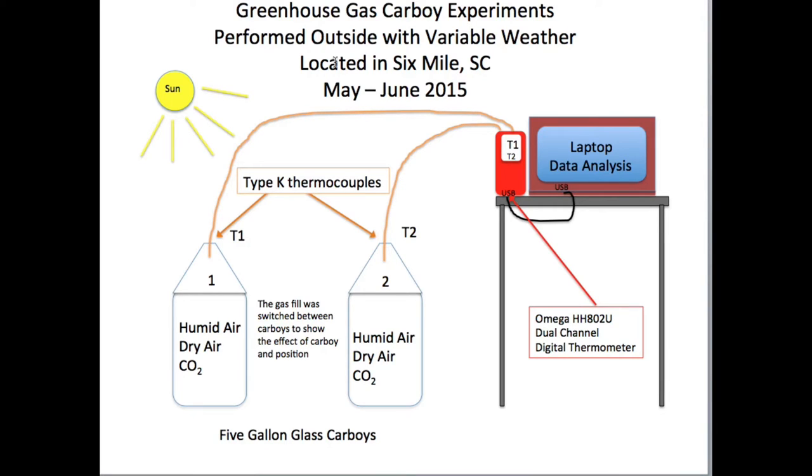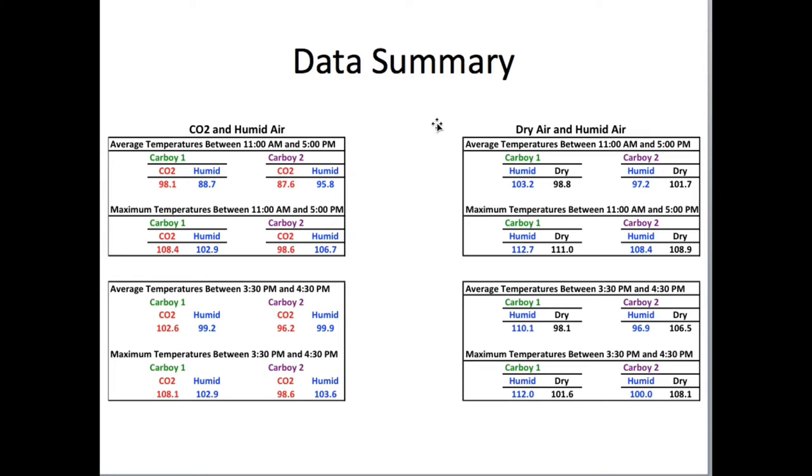This is the experimental setup, performed outside in variable weather. We're located in Six Mile, South Carolina. This was done during the May to June period of 2015. It was partly cloudy most days, so clouds would drift by occasionally — that was out of my control. This is the laptop using the data logging software for the Omega HH82U dual channel digital thermometer. Type K thermocouples run through rubber stoppers down three or four inches into the headspace of each carboy. These were five-gallon carboys. The gas fill was switched between carboys to show the effect of carboy position.